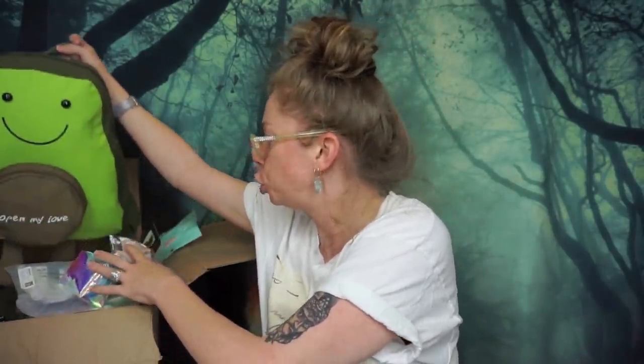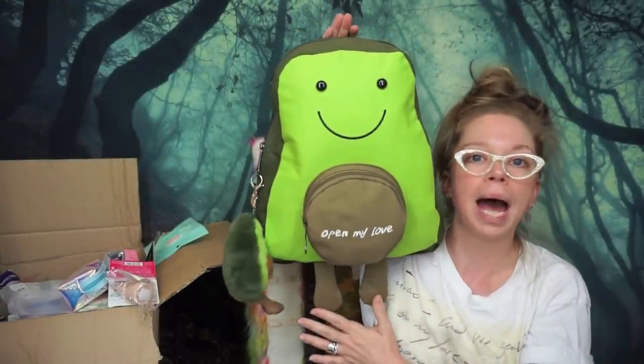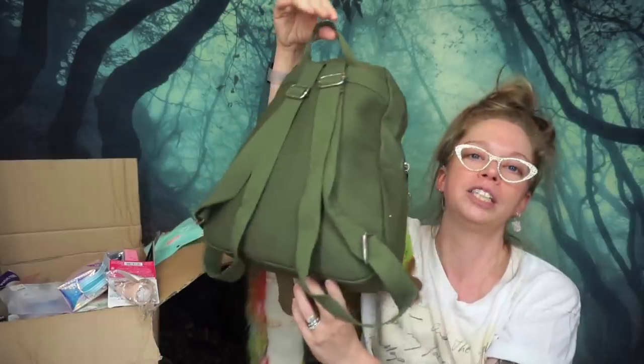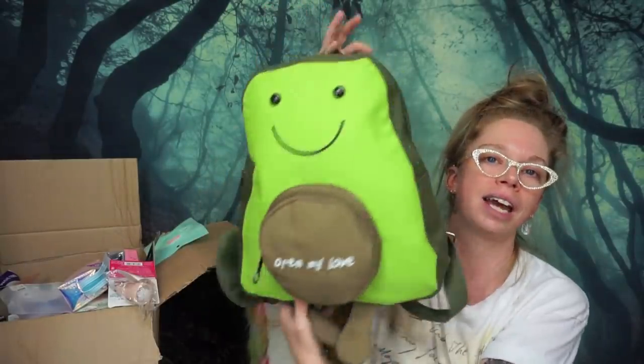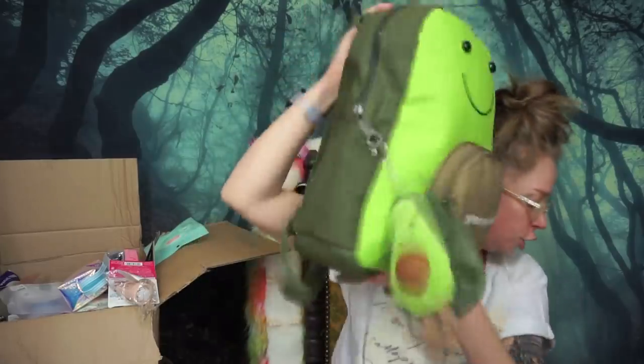Up next, you know what, let's take a look at this guy — he is so cute! It's an avocado man backpack with a little miniature avocado man keychain. I just thought that was so whimsical and cute. I can totally see myself taking this to Walt Disney World to use as a purse.